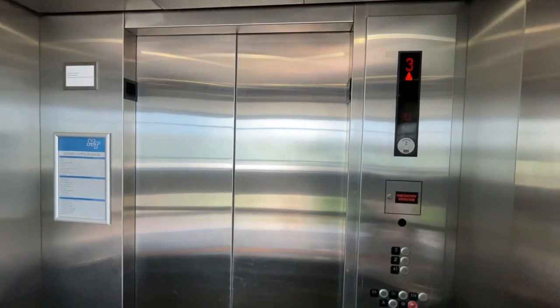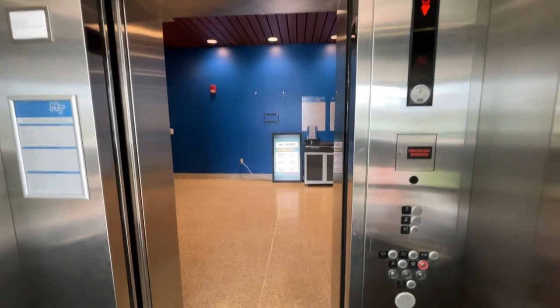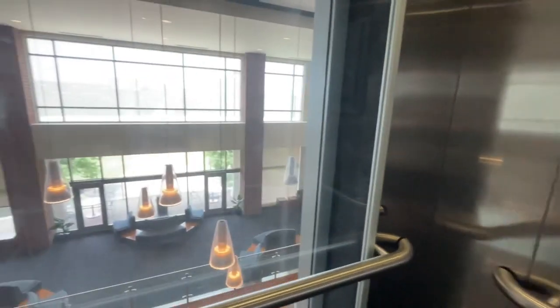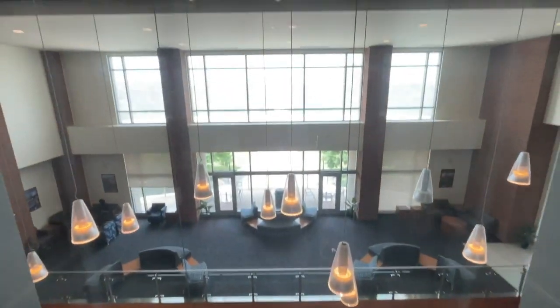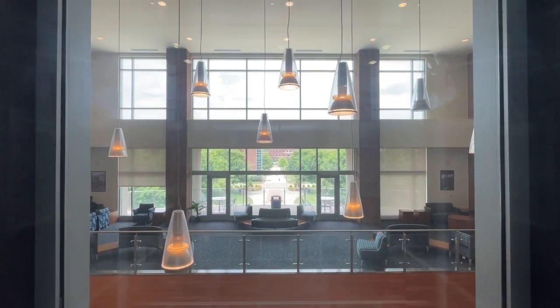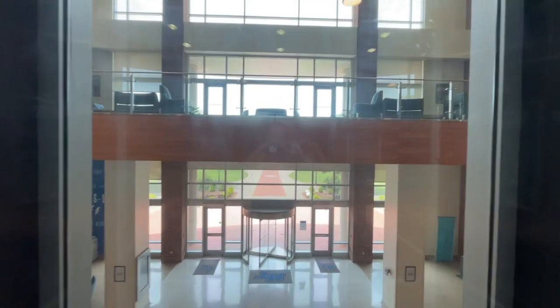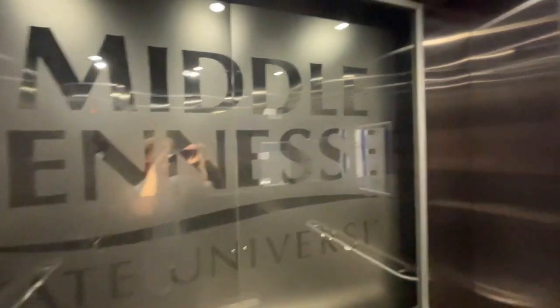It's been clicking, but here we are at 3. Now go down to 1. Look down there — you can see the university logo. Here's the Middle Tennessee State University.